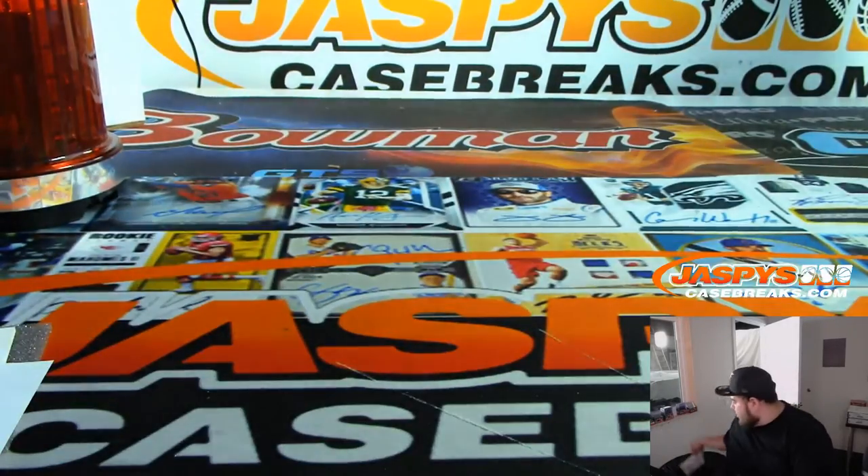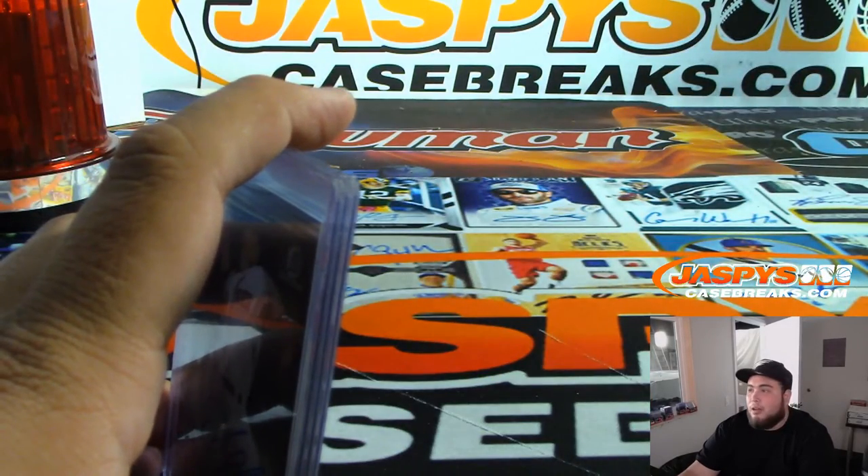And there you go Daniel, that was your personal box of HTA. Appreciate it man. JaspesCaseBreaks.com — check out more breaks. See you next time, thanks.